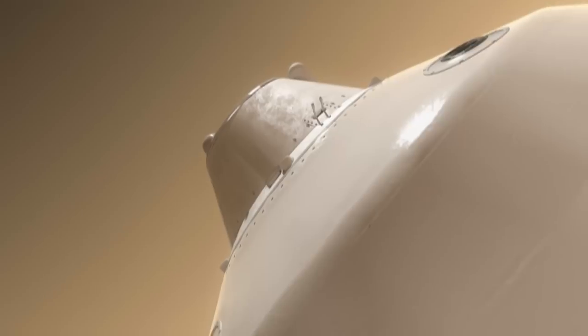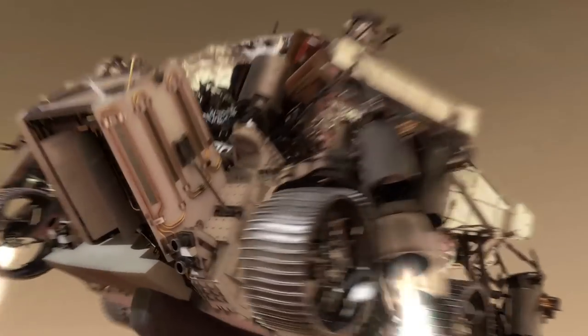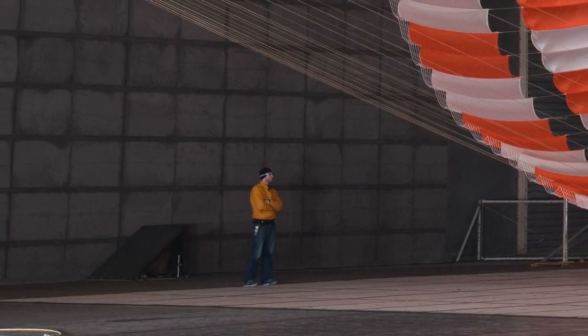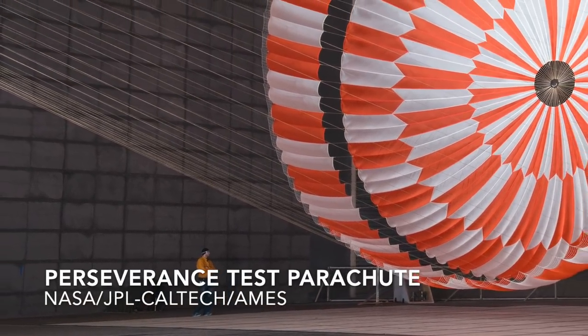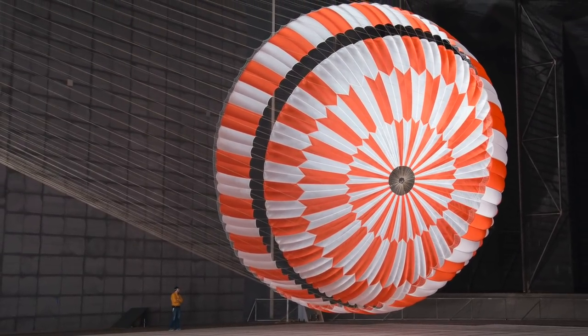Using a parachute for part of this descent is still an efficient way to slow down before retrorockets finish the job. At 70 feet in diameter, about 21 meters, Perseverance had a parachute that was the biggest one yet sent to Mars, thanks to being the heaviest rover.